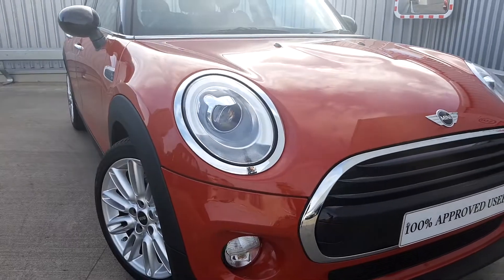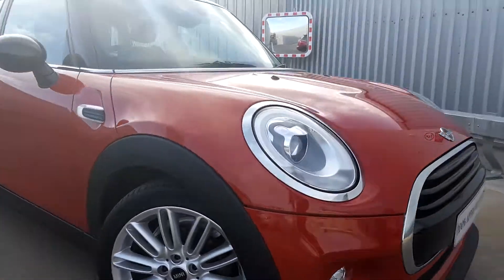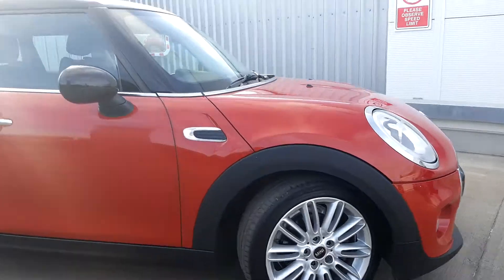Just to show you here, it has got the lovely LED headlights and it's got 17-inch 5-spoke alloy wheels.